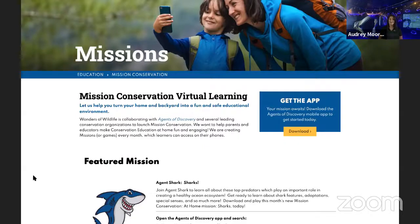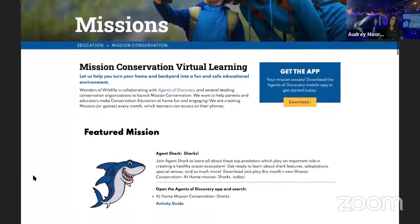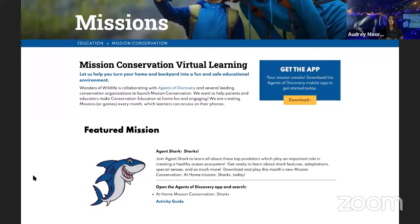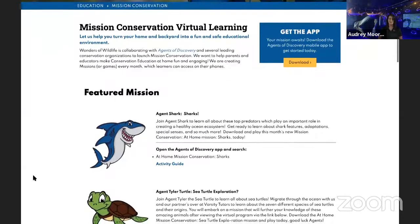That will bring you to our Mission Conservation web page. On this website, I will bring your attention down to Get the App. Once you click download, that will take you to download the Agents of Discovery app, which you will need to play any Mission Conservation mission. Once you have that app downloaded, create a user account and log in. Hit the search bar and type in Mission Conservation — this is where all of our at-home missions will pop up. Once you have the mission loaded, hit play and you're ready for your fun adventure.